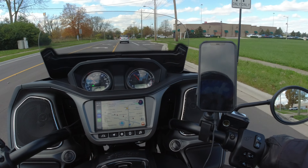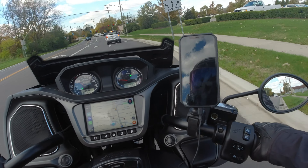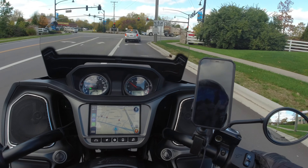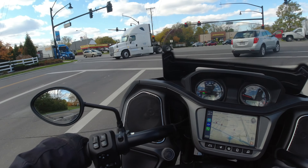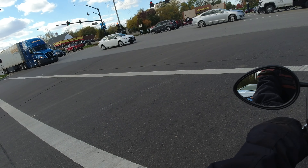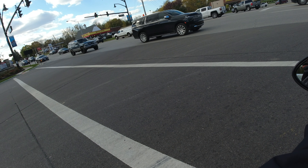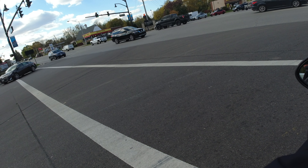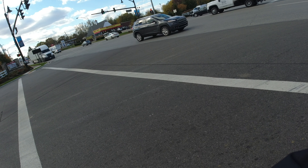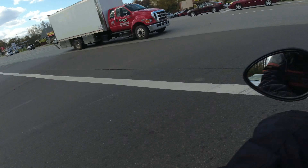I'm trying out the Rockform mount with the universal adapter, which fits RAM mounts and the like. I was kind of worried because just sitting there messing with it off the bike, it was kind of a pain to get the universal mount off the phone. But once I put it on the bike, it's actually pretty easy. So far the case isn't gigantic to where you don't want to use it.